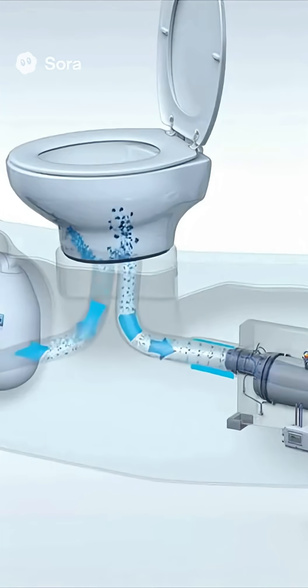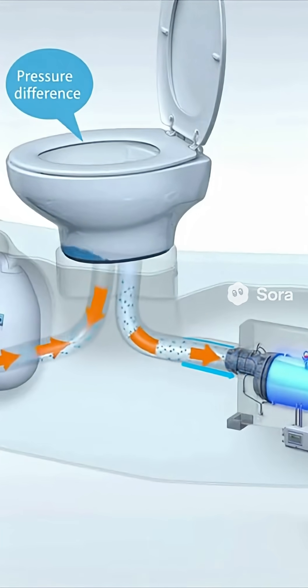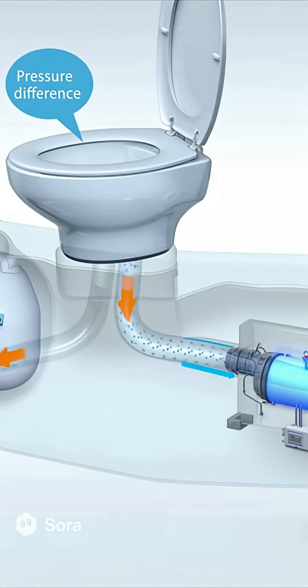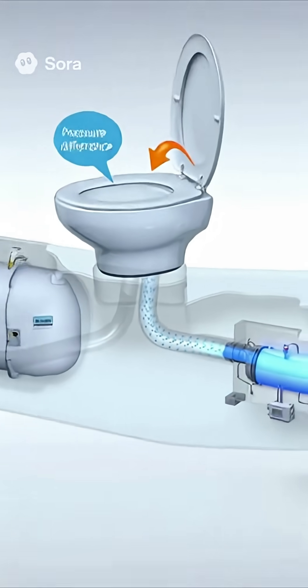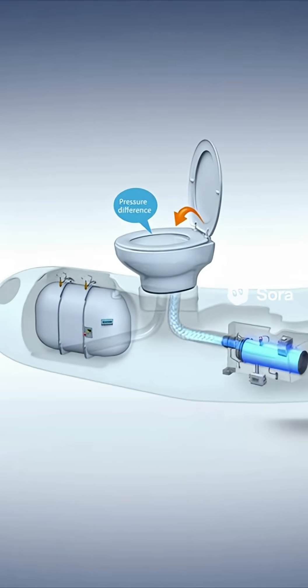Airplane toilets rely on a vacuum system. When you hit the flush button, pressure differences suck everything away. The airflow moves through the vacuum pipes and into the waste tank.